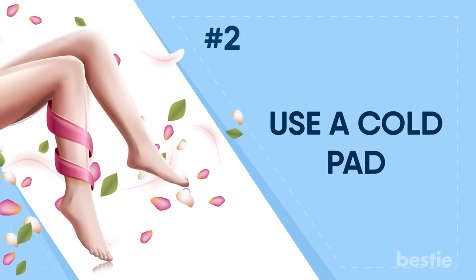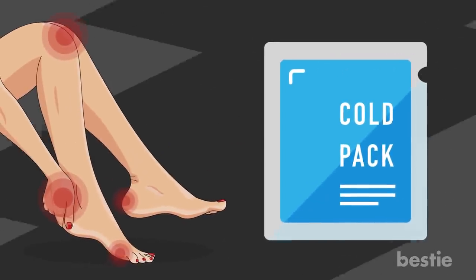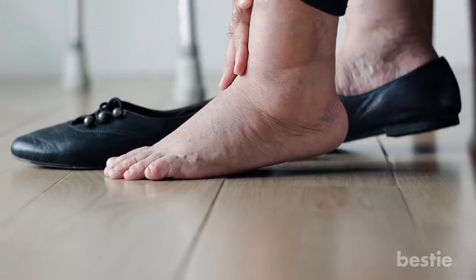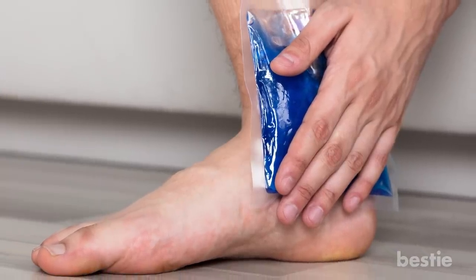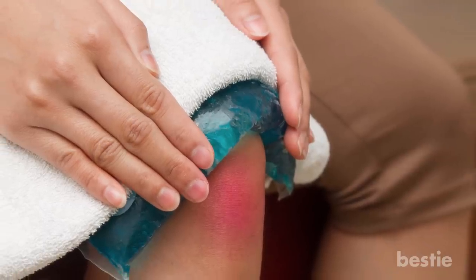Use a Cold Pad. It is possible to use a cold pad to relieve tired legs or pain. The cold pad will reduce muscle pains or any sharp pains in your feet. In case your legs are swollen from standing or sitting all day, it's also possible to reduce the numbness in your feet by using cold therapy. Just wrap some ice cubes in a towel and place this cold pack on the affected area.